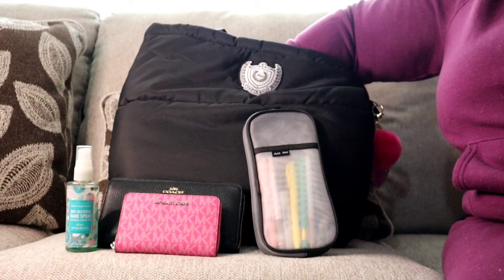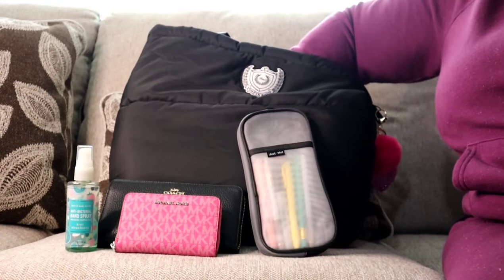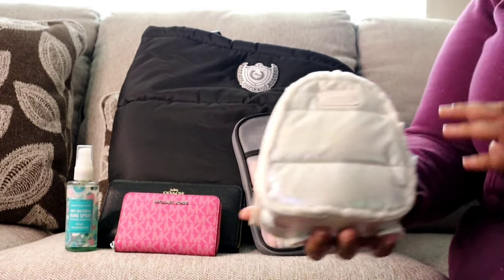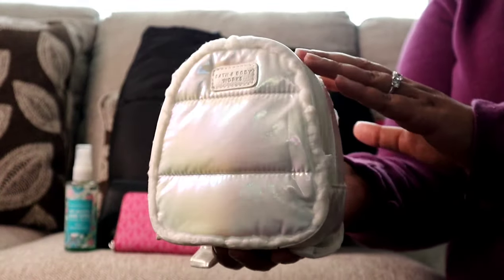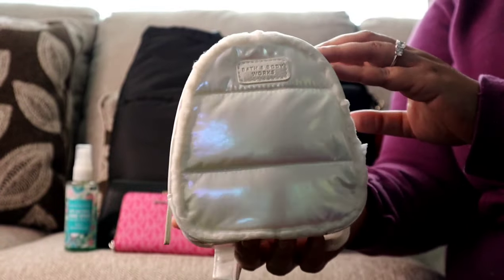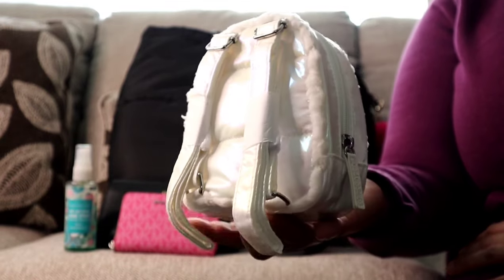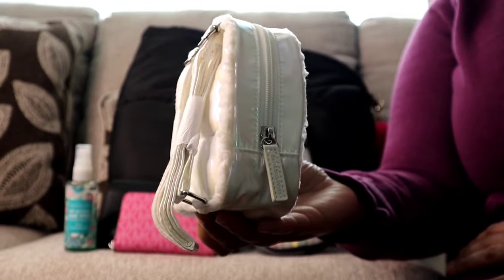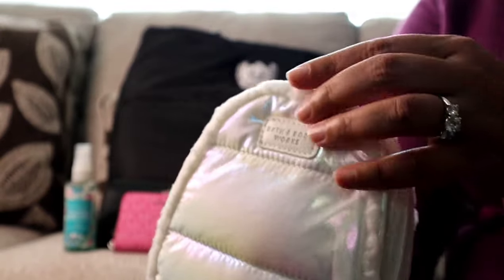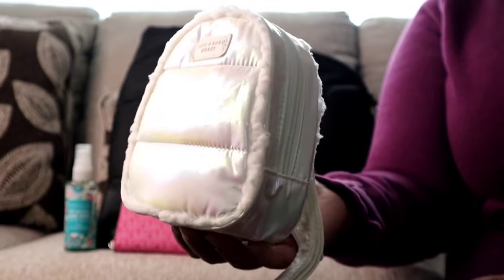I tried to keep everything basic and cute this time around. This is a little mini puffer backpack from Bath and Body Works — it is so cute. You can see it's iridescent and has straps on the back that I plan on cutting off. I left them on so I could share it first. I love the little fur detail, and I think it totally matches the vibe of this bag.